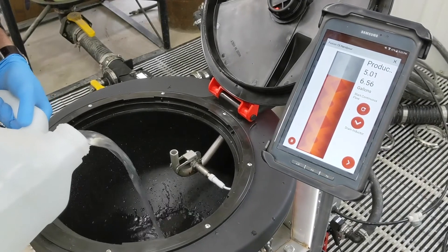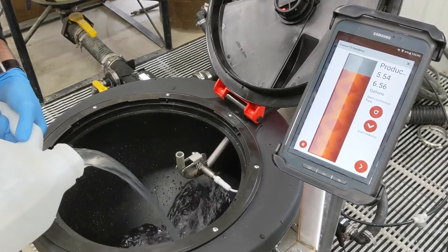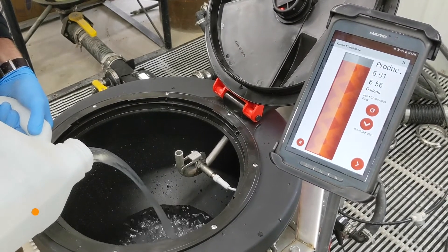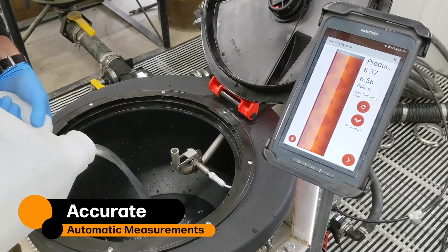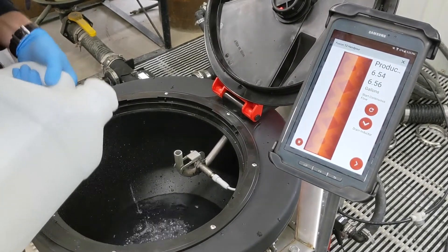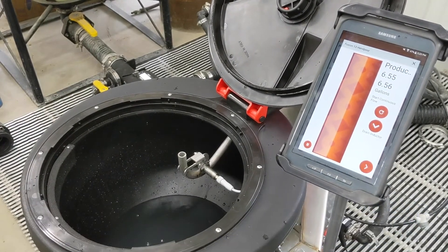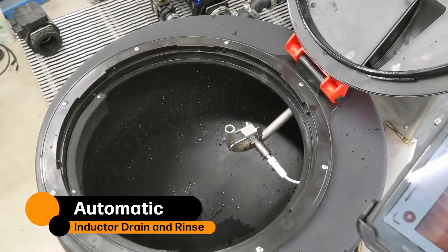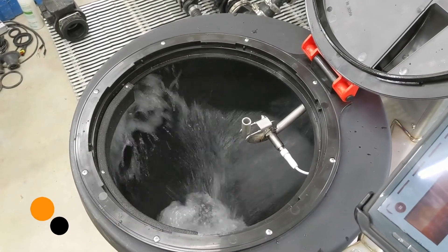If you're mixing in the field, MixMate can dramatically improve your loading times. It will improve your record-keeping, and if it's taking too long at the plant to mix your hot loads, your sprayer is still sitting in the field inefficient. MixMate is designed for mobile or stationary mixing to speed up the mixing process, to do it accurately, and to provide record-keeping automatically.